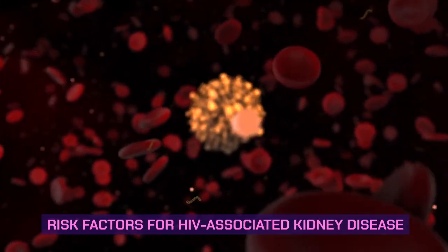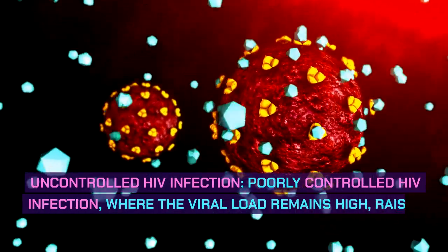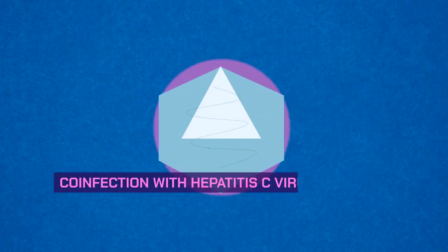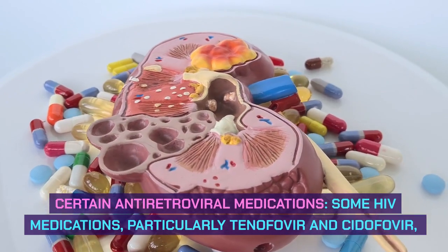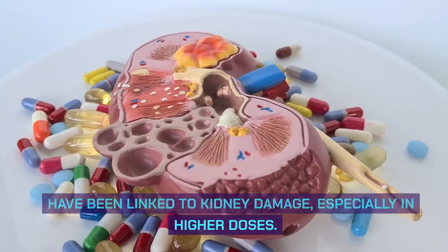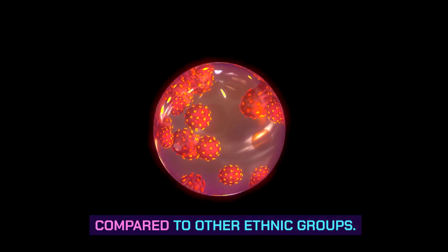Risk factors for HIV-associated kidney disease. Several factors can increase the risk of developing HIV-AN, including uncontrolled HIV infection — where the viral load remains high — which raises the risk of kidney damage. Co-infection with hepatitis C virus (HCV), a viral liver disease, is also associated with an increased risk of HIV-AN. Certain antiretroviral medications, particularly tenofovir and cidofovir, have been linked to kidney damage, especially in higher doses. Additionally, individuals of African descent have a higher predisposition to developing HIV-AN compared to other ethnic groups.